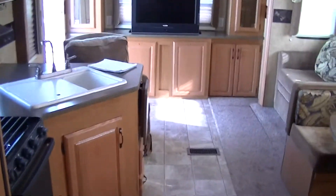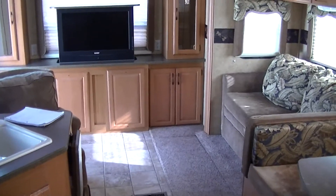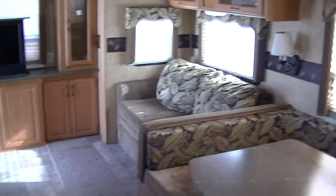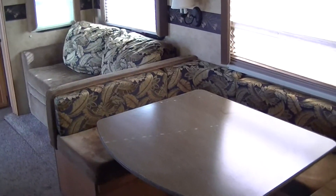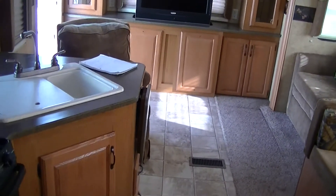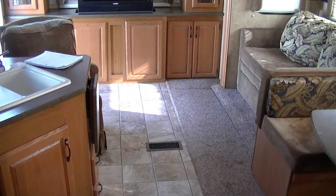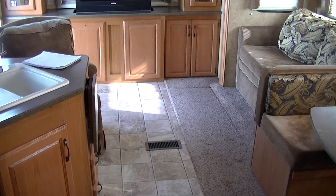This half-ton towable travel trailer is just perfect for your family of six to go on that long-awaited trip. Out here at Budget RVs in Texas we really do have an RV for every budget. So get on out here and see me, and remember to ask for Bob Barker — let me put a Budget RV in your rearview mirror.